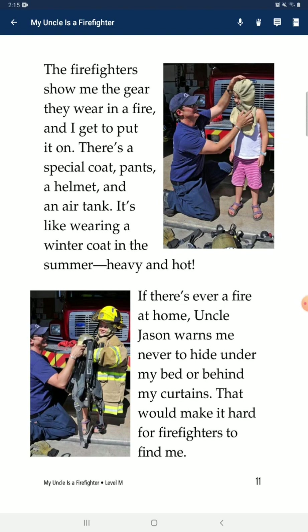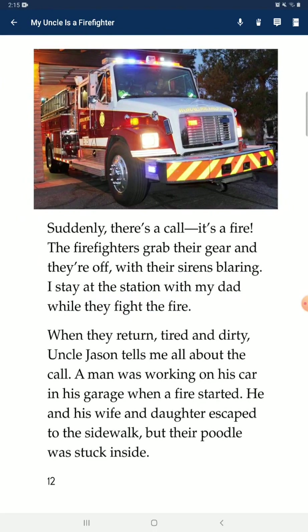If there's ever a fire at home, Uncle Jason warns me never to hide under my bed or behind my curtains. That would make it hard for firefighters to find me. Suddenly, there's a call — it's a fire! The firefighters grab their gear and they're off, with their sirens blaring. I stay at the station with my dad while they fight the fire.